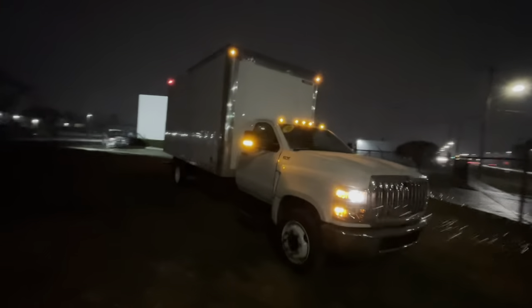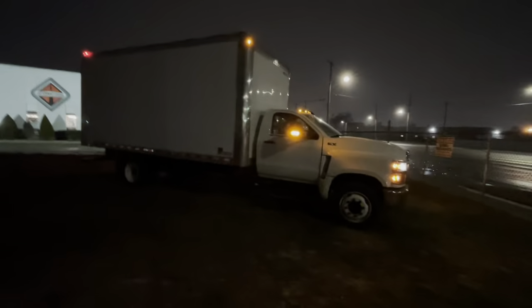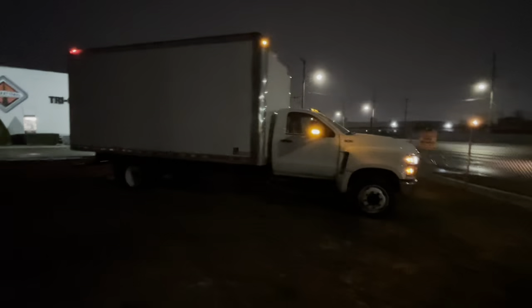This truck is ready to go to work. Call Tri-County International for a price and take a drive for yourself. Visit us at www.tricotruck.com.